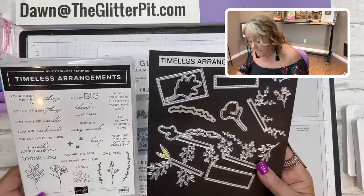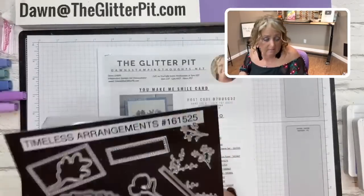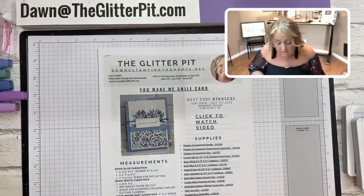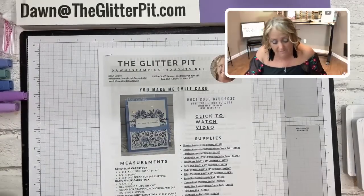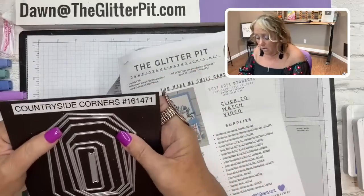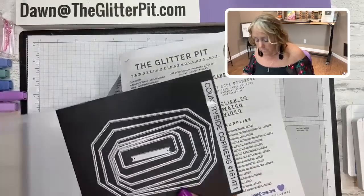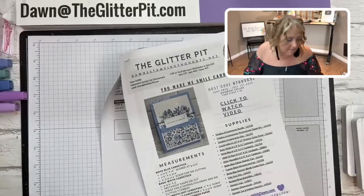This is the bundle if you're interested in getting it. These are the three cards we're going to make using the Timeless Arrangements bundle. I'm also using the Countryside Corners dies for one of the cards, which uses the Fresh Freesia color.